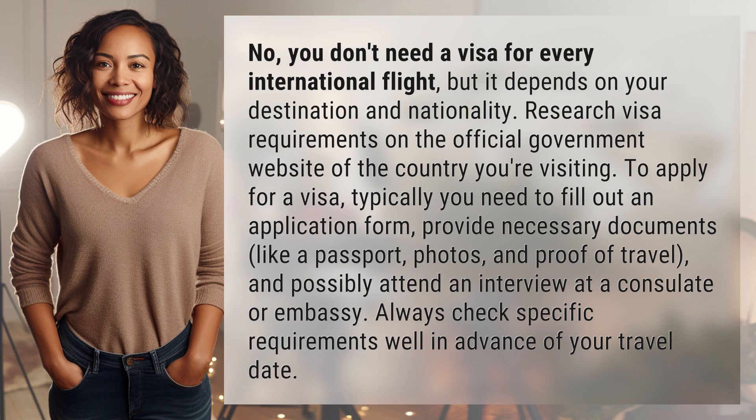To apply for a visa, typically you need to fill out an application form, provide necessary documents like a passport, photos, and proof of travel, and possibly attend an interview at a consulate or embassy. Always check specific requirements well in advance of your travel date.